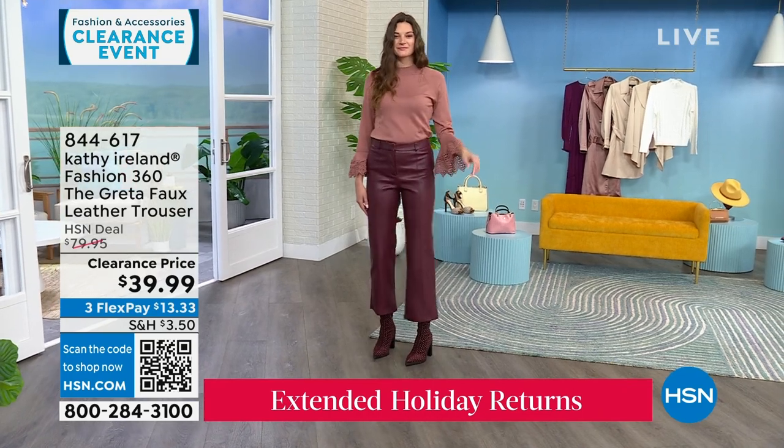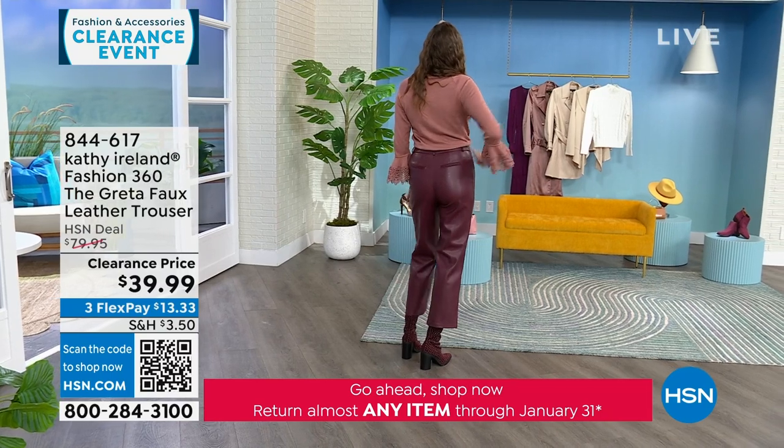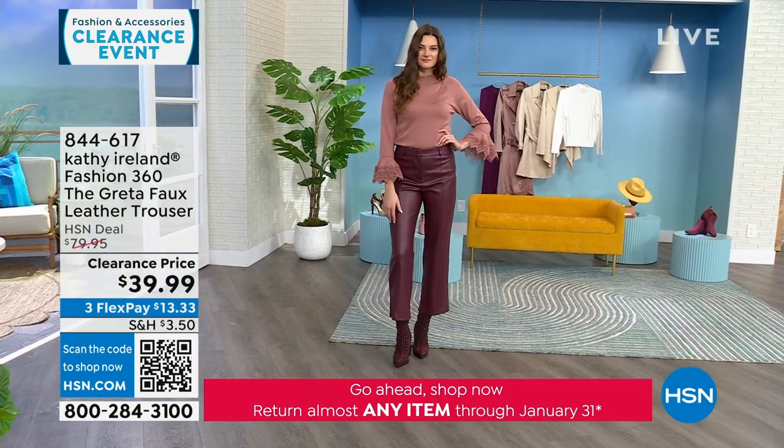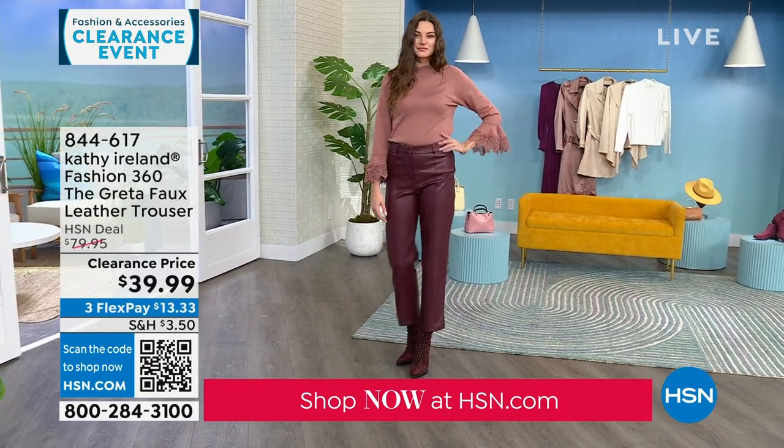If you rub up against something like a car seat and you sit, you see markings in the leather. That's why this one is patented — this doesn't have any of those negative qualities of faux leather. It truly feels like the real thing. The number one thing people tell me is, 'Are those lambskin? How much were those pants?' — it's because they look and feel like lambskin.